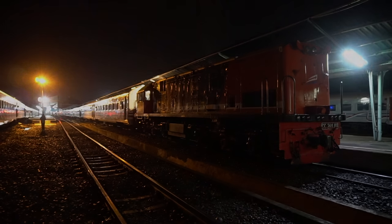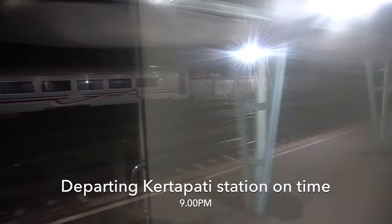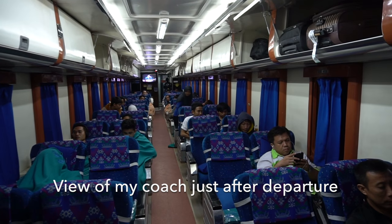That's why I love Sumatra trains compared to Java. The train departs from Kertapati Railway Station on time at 9pm. This is the view of my coach just after departure from Kertapati.